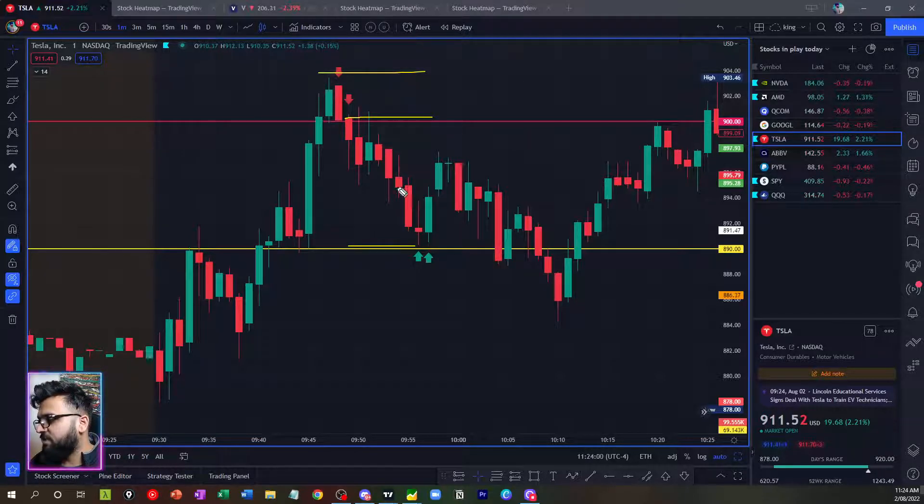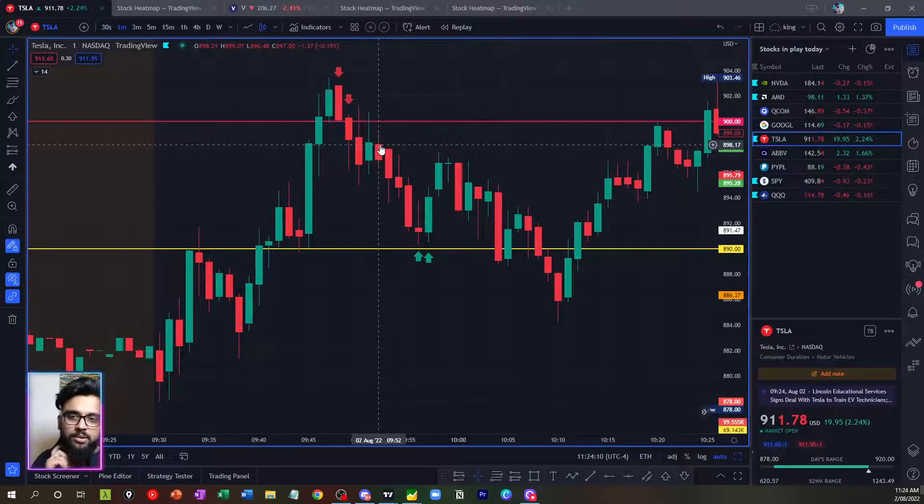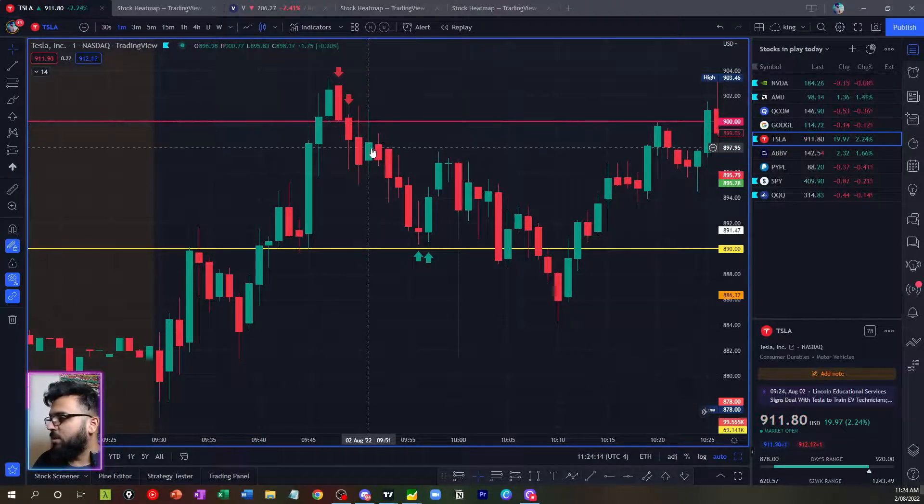My stop-loss became the highs of the candle, and my entry and exit were clearly defined. It was a good risk-to-reward setup. I executed with no emotions and we consolidated around that level for a bit, which is pretty normal after testing a big level like 900, and then we started coming down.